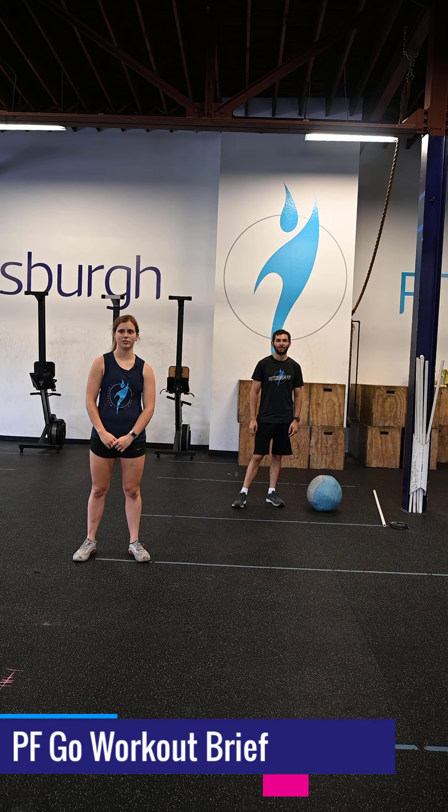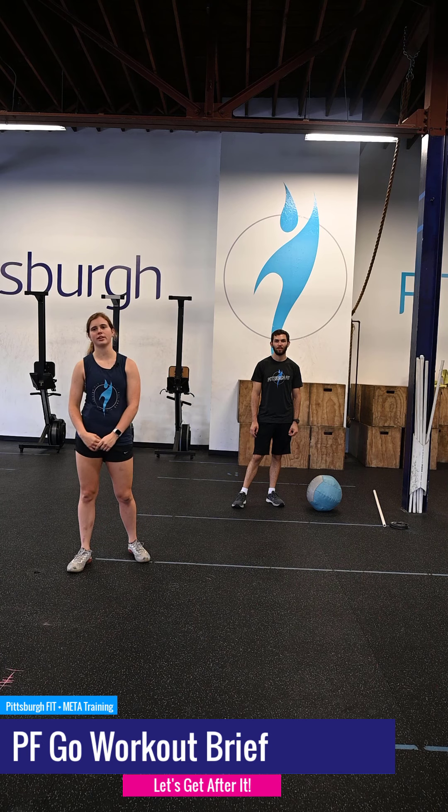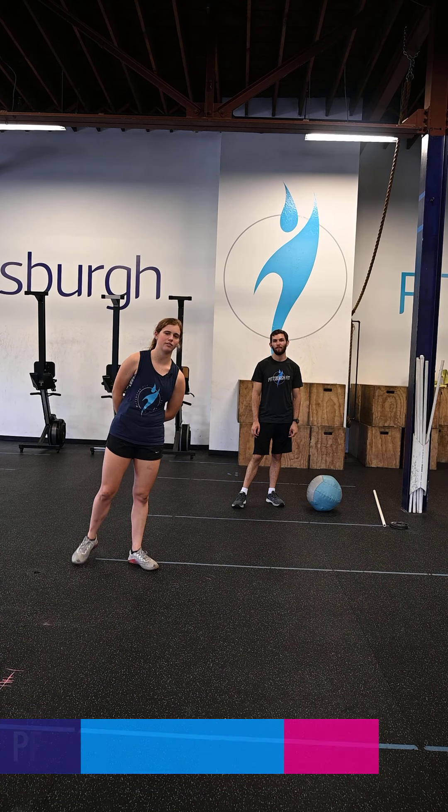To be successful you must accept all challenges that come your way. You can't just accept the ones you like. What's up guys, I'm Grace from Pittsburgh Fit and I'm going to take you through the PF Go workout for today.